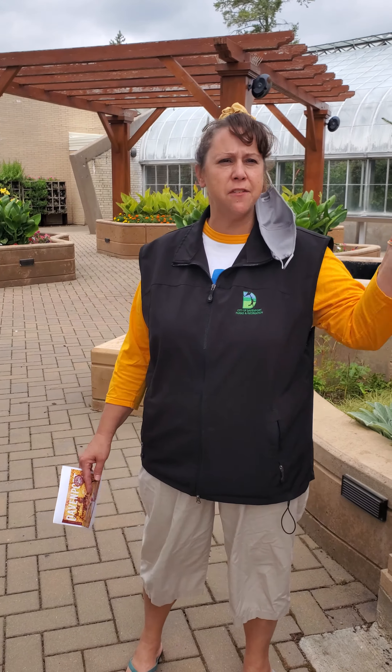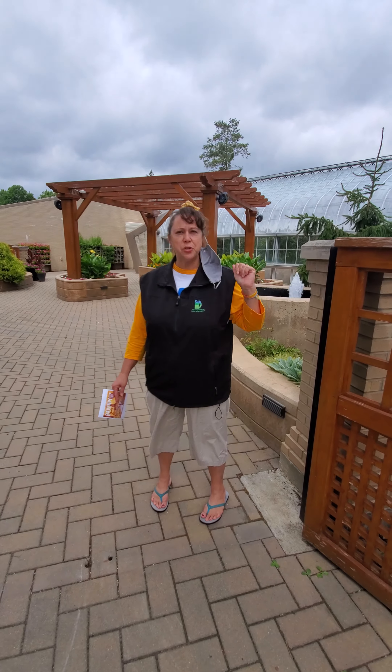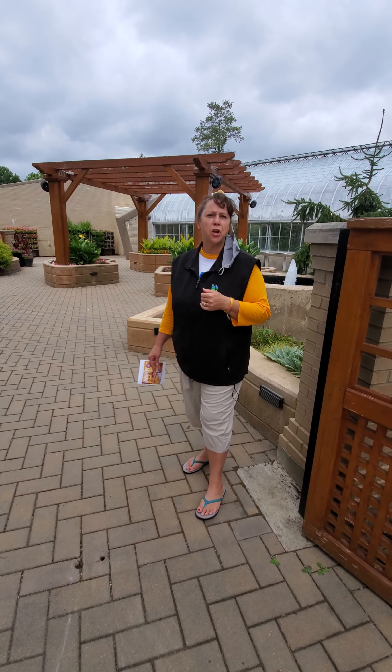Hi again, it's me, Sheri, with Davenport Parks and Rec. Here we are at the Vanderveer Enabling Garden right alongside the Vanderveer Conservatory. I'm going to walk you through the Enabling Garden.